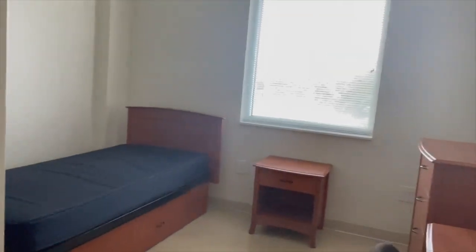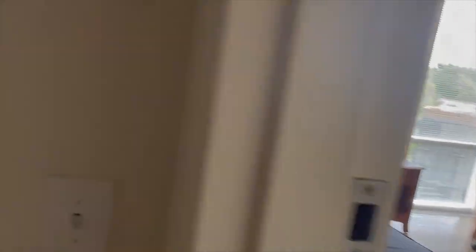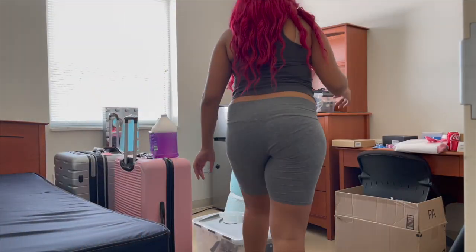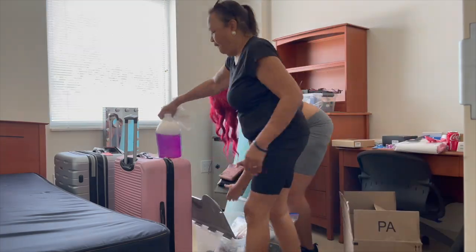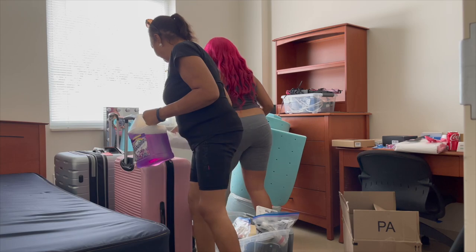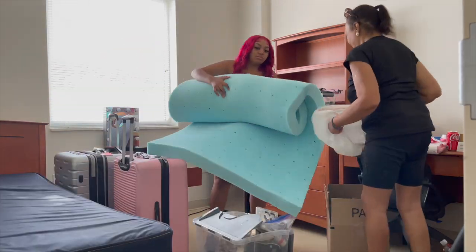This is my room! We have a sink here. This is my room too — it's so cute!